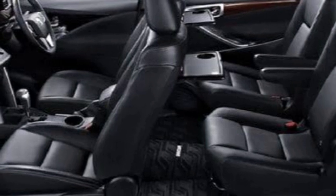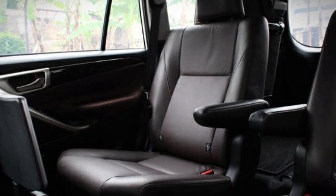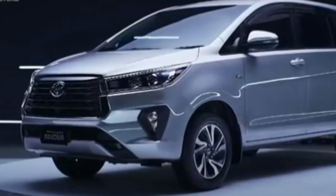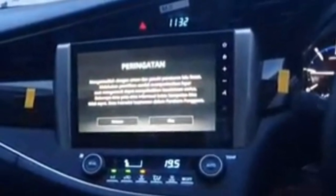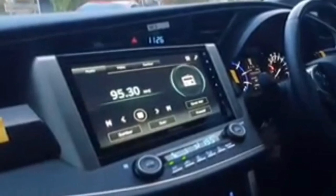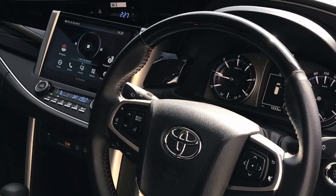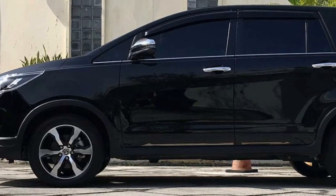Terdapat pula captain seat pada baris kedua yang akan membuat penumpang semakin nyaman duduk di kursi mobil, meskipun dalam jangka waktu yang lama. Pada Innova Venturer 2022, sudah dilengkapi dengan komprehensif head unit sebesar 9 inci yang sudah dilengkapi dengan berbagai fitur seperti radio, bluetooth, USB, nirkabel, dan smartphone connection.